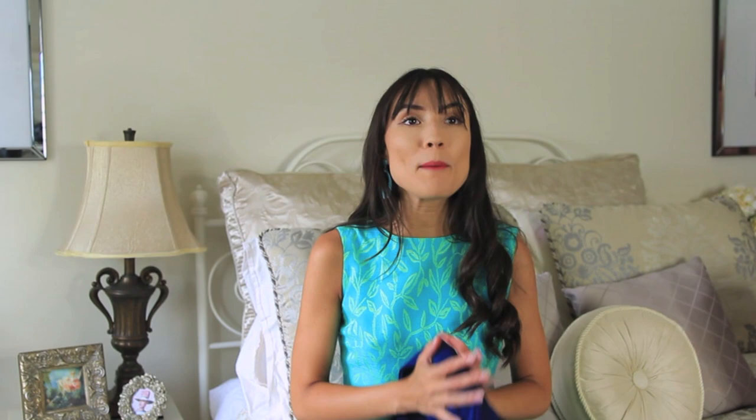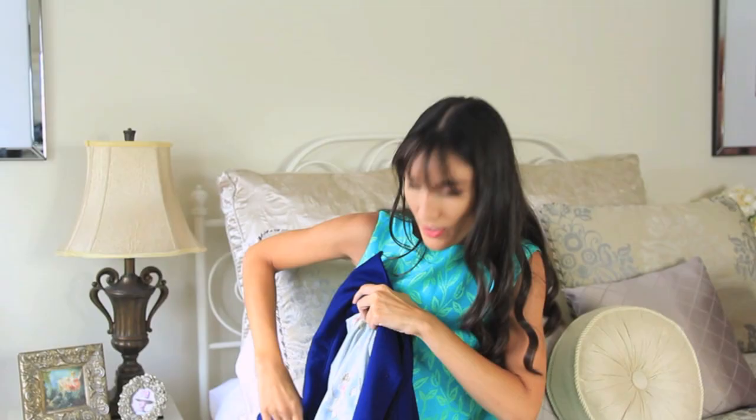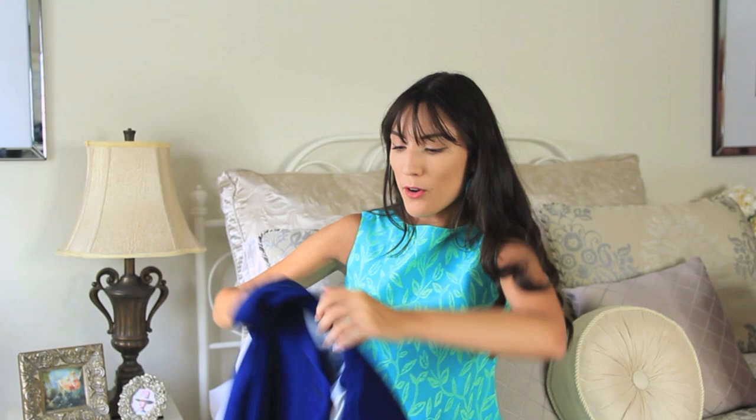The next thing that I got is a cape and I'm obsessed with this color. It is this bright royal blue and it's just a standard cape with little holes for your arms. I actually really love the lining on it — it has all these really beautiful flowers on it that looks really pretty. I can't wait for the fall so I can layer it over some sweaters with black tights and black patent boots.